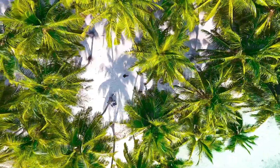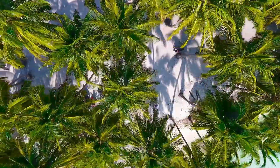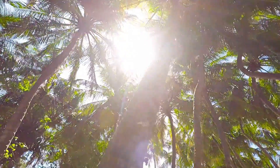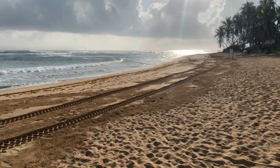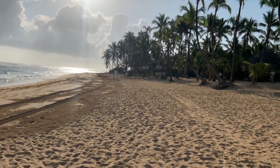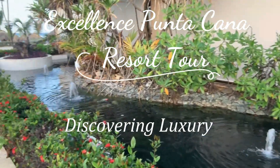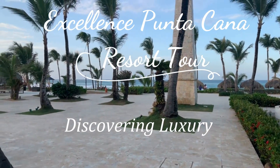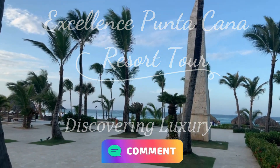So you're interested in going to Excellence Punta Cana Resort in the Dominican Republic. You want to see the resort and have questions: is it old or new, modern or traditional? What's the beach like? What are the pools like? You've come to the right place. We're going to walk through the whole resort, show all the highlights, and describe what you're seeing. If you have any questions, leave a comment — we'd be happy to get back to you. So let's get started.